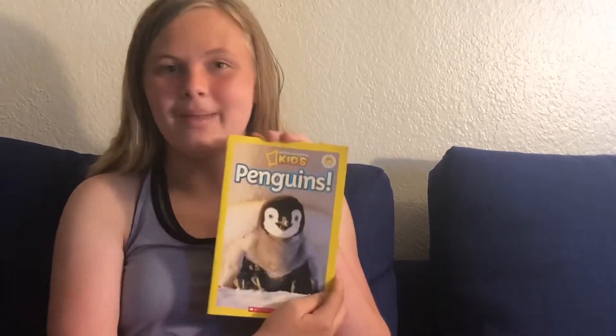Hey guys, it's Calvin the Scientist, and today we are reading another National Geographic Kids book, Level 2, by Ann Schreiber. It is about penguins.